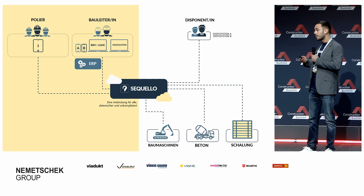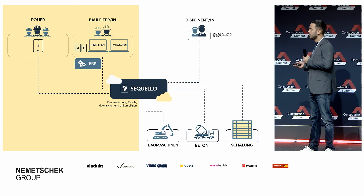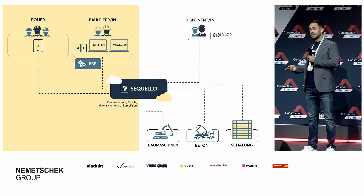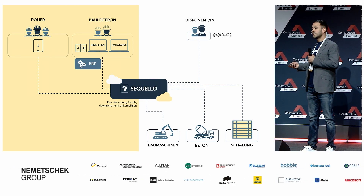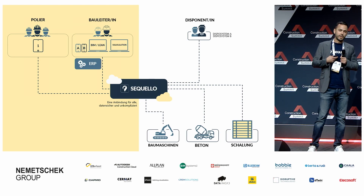Was bringt das? Ich kann meine Prozesse automatisieren und optimieren. Manuelle Abläufe gehören der Vergangenheit an, genauso wie damit einhergehende Fehlerquellen. Denn ich brauche nur eine einzige Anbindung – ich muss nicht mit jedem Lieferanten über Stammdaten, Schnittstellen und Code diskutieren. Das übernehmen wir für Sie.